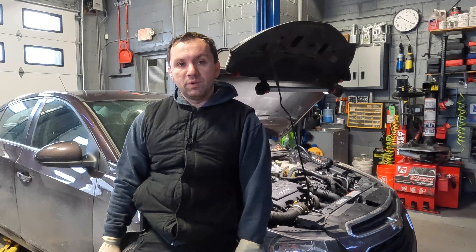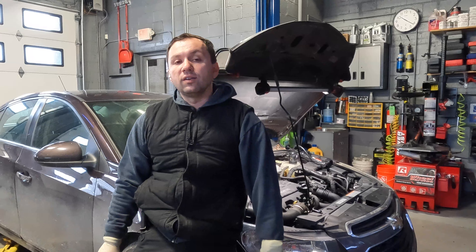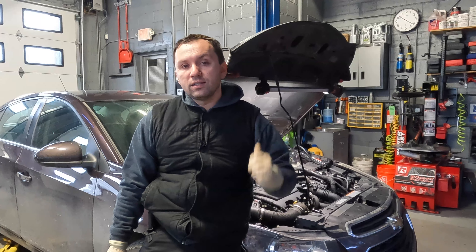Now before we go ahead and begin guys, make sure that if you guys haven't subscribed to the channel, hit the subscribe button down below. And with that said, let's go ahead and tear into this car and get some repairs done.